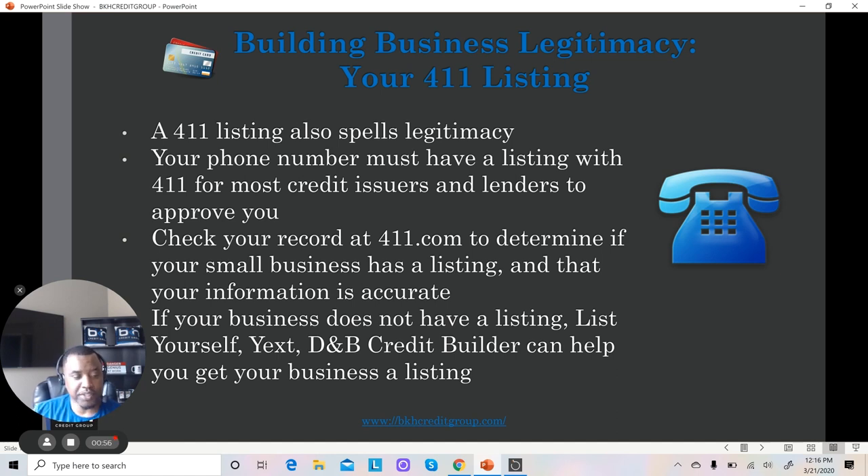Check your business record at 411.com to determine if your small business has a listing, and also ensure that the information in the listing, if you have one, is correct. If you don't have a listing, then obviously you need to create one for your business.